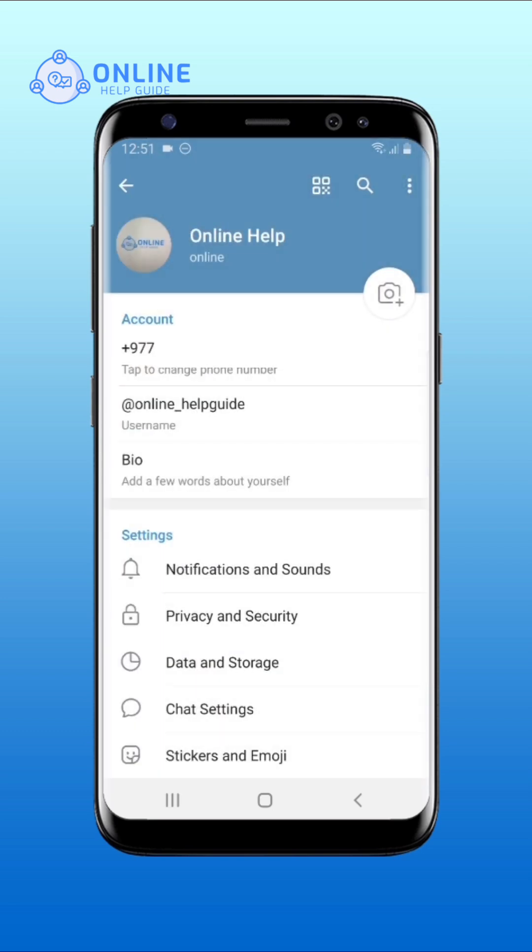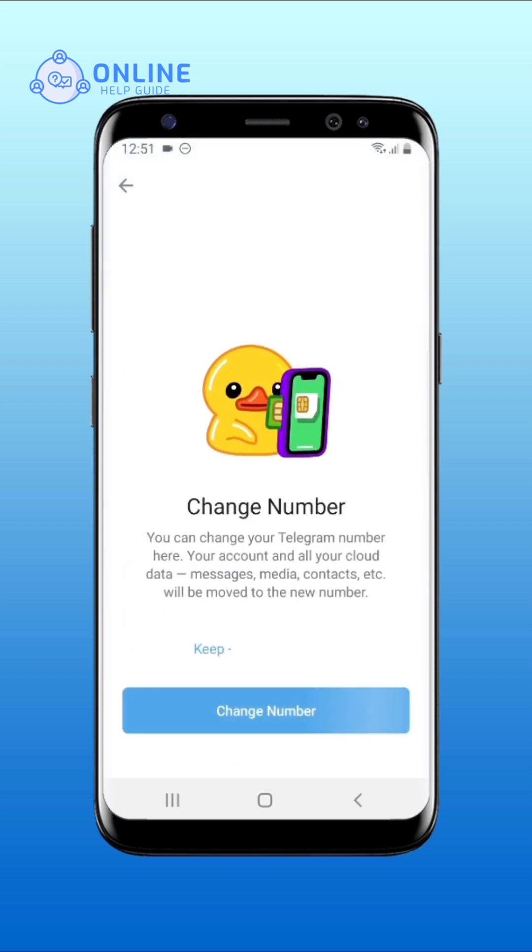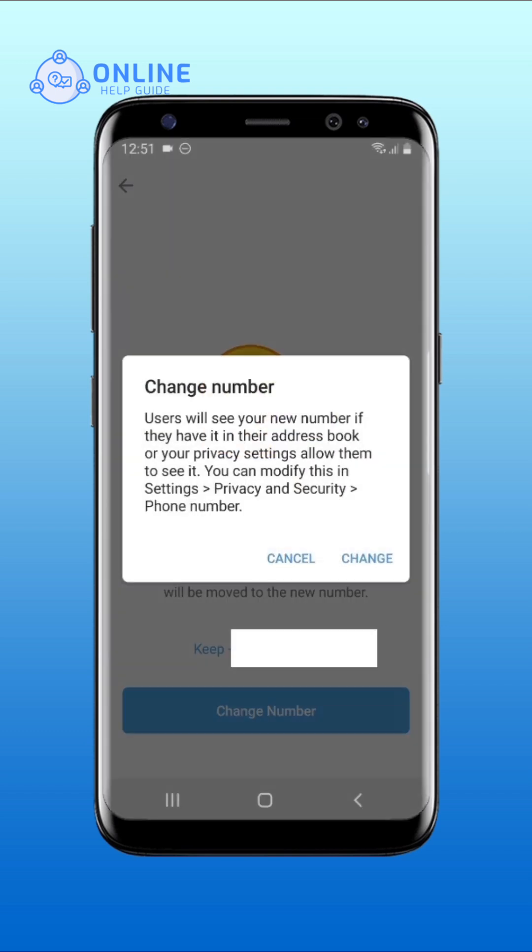Under the account section, tap on your phone number. Select the change number option. Tap on change.